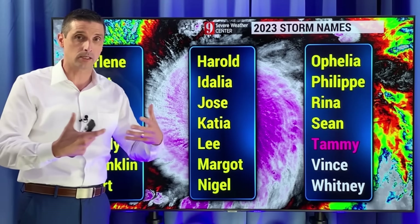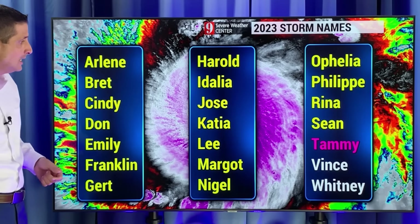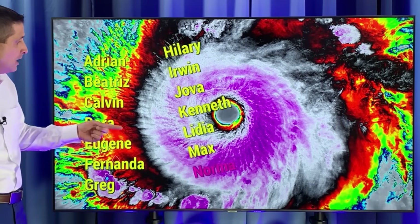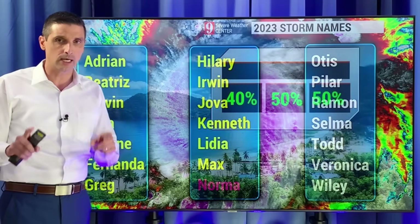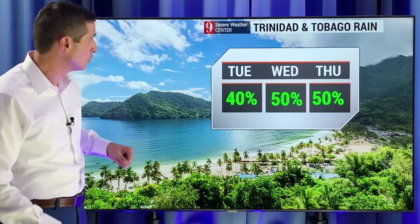At least that piece of the puzzle is there, which is good for the awareness. On the Atlantic side, the next name on the list is Tammy. On the Eastern Pacific side, the next name on the list is Norma, and after that Otis. Both the Eastern Pacific and Atlantic Basin are showing some signs of development.